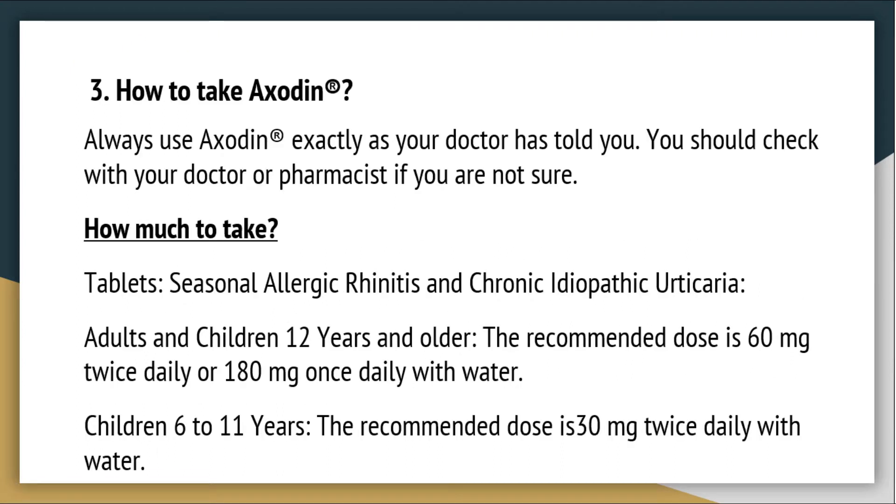How to take AXODEN: Always use AXODEN exactly as your doctor has told you. You should check with your doctor or pharmacist if you are not sure how much to take. Tablets — Seasonal allergic rhinitis and chronic idiopathic urticaria: Adults and children 12 years and older, the recommended dose is 60 mg twice daily or 180 mg once daily with water.